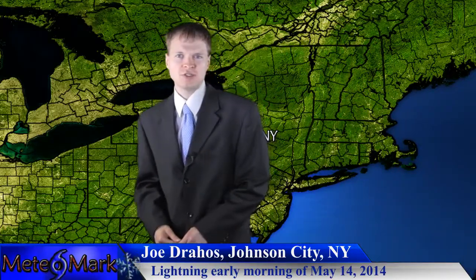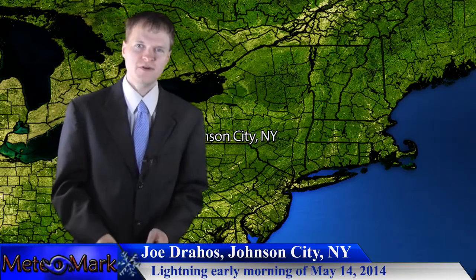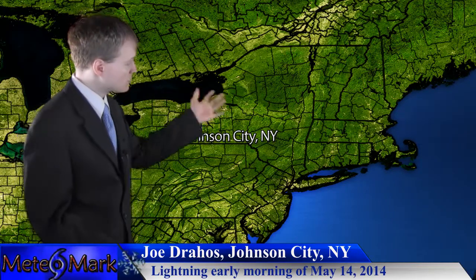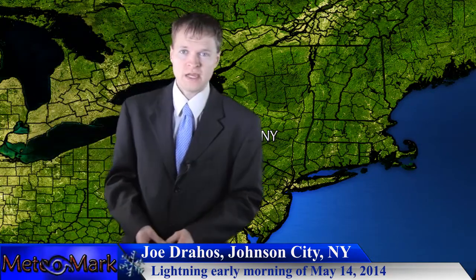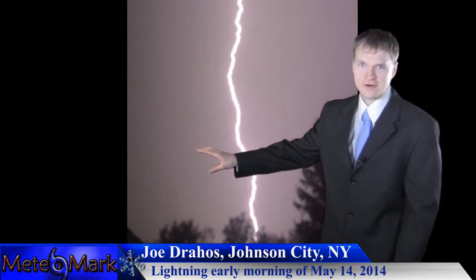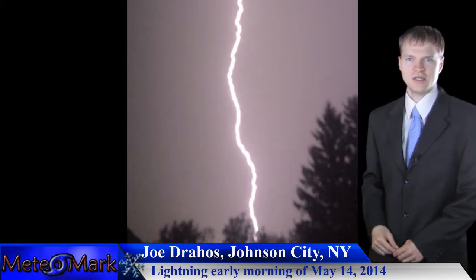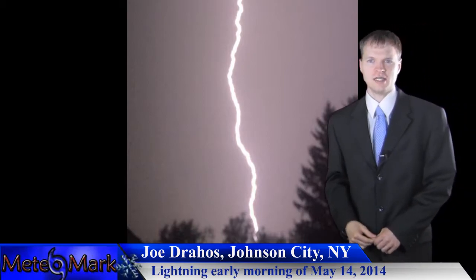We head on to Joe Drejos. I could not get your video off of Facebook — unfortunately, Facebook has been very tough to get videos off of lately. But I was able to take one of the photos from your main Facebook page. Very nice lightning capture on May 14th, 2014. In the early morning hours, just before the sun rose, some thunderstorms really blossomed across the upstate New York area, Susquehanna region, and Joe Drejos captured this nice lightning shot. Thank you, Joe, for sending this in.